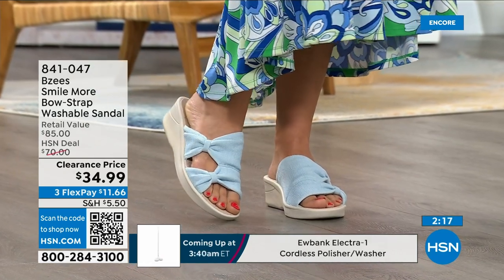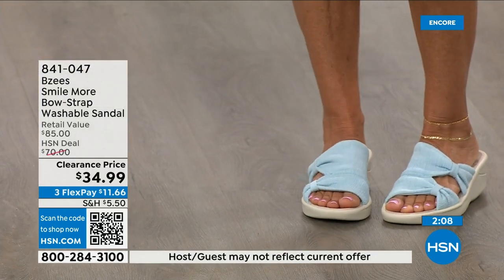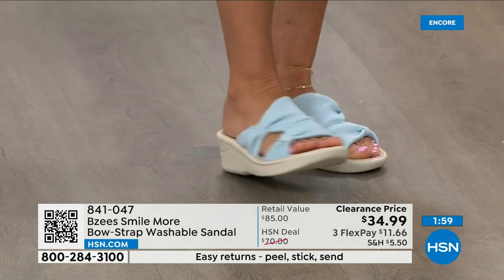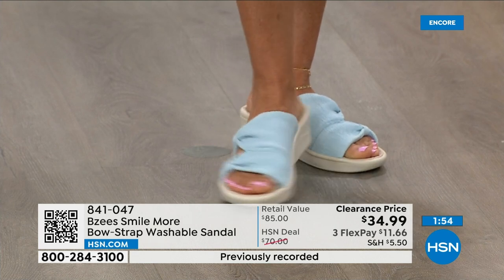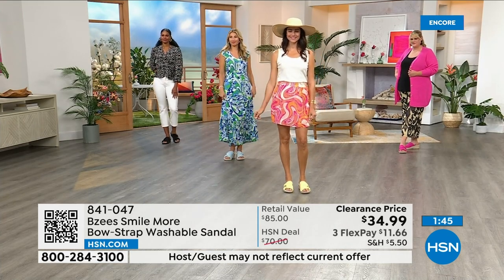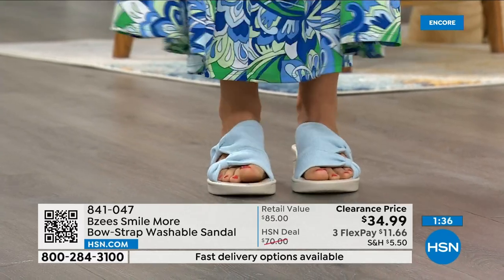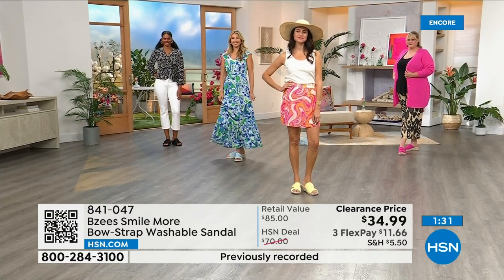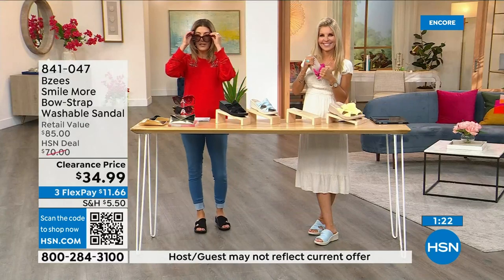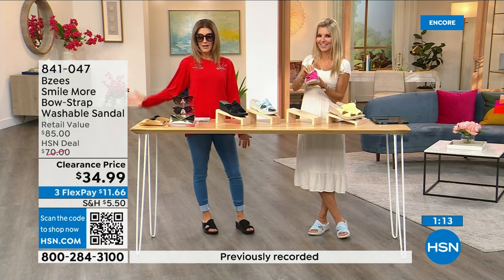Everyone backstage loves the blue shoes — they look great with turquoise jewelry. They're really cute and hug your foot. Even at two in the morning you want comfortable shoes, and BZ's delivers that while looking fashionable. It's our end-of-summer clearance — sunglasses, top, leggings under $20, and shoes under $35 — out the door for under $100. We always have free exchanges for color or size if needed.